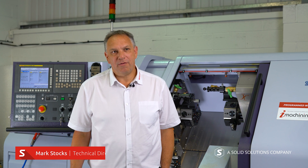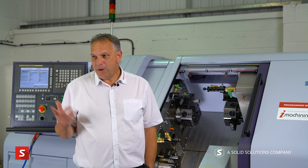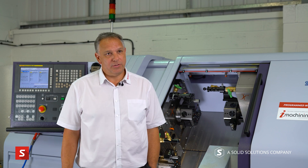Hi, I'm Mark Stocks. I am the Technical Director of SolidCAM UK, so I look after all the applications side — whether it's looking after the engineers, support, training, post-process configuration. We have the Technology Centre here which is run for seminars and for testing of software, so I look after all that side of things as well.